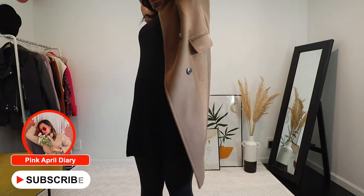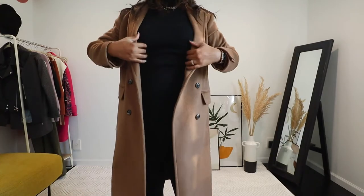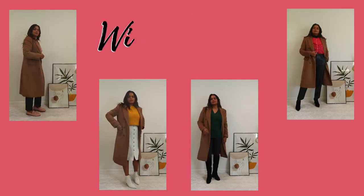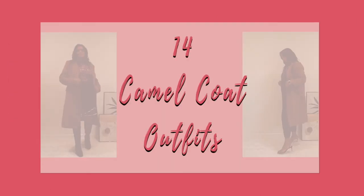Hello ladies, welcome back to another episode of Best Ways to Re-Wear. In this video I'm styling this camel coat 14 different ways, including casual outfits, monochromatic outfits, outfits with colors, and date night outfits as well. So let's get started.